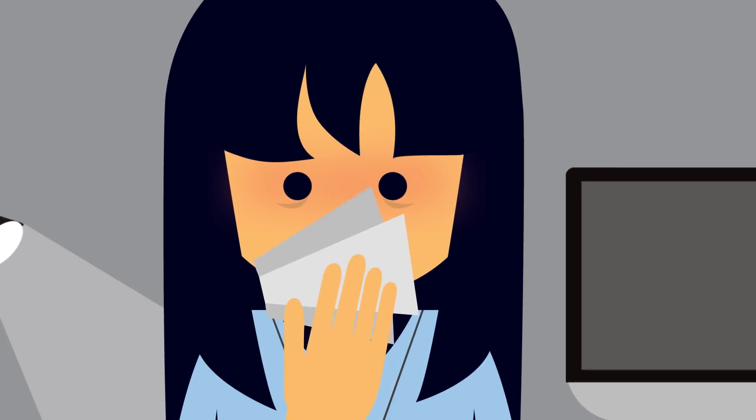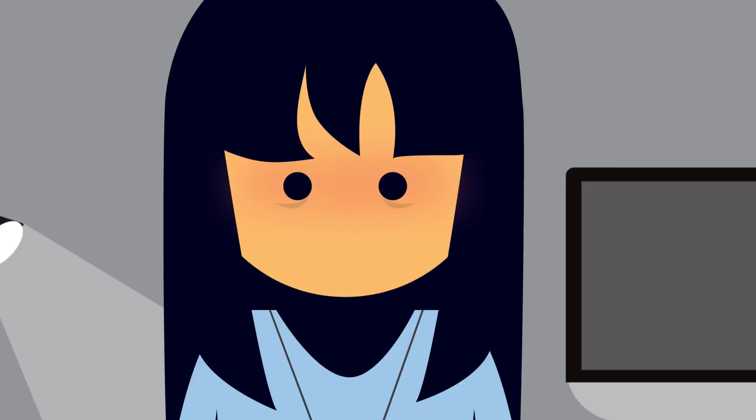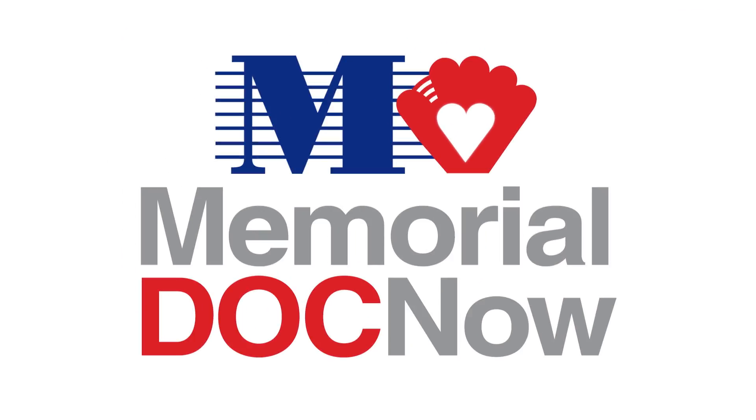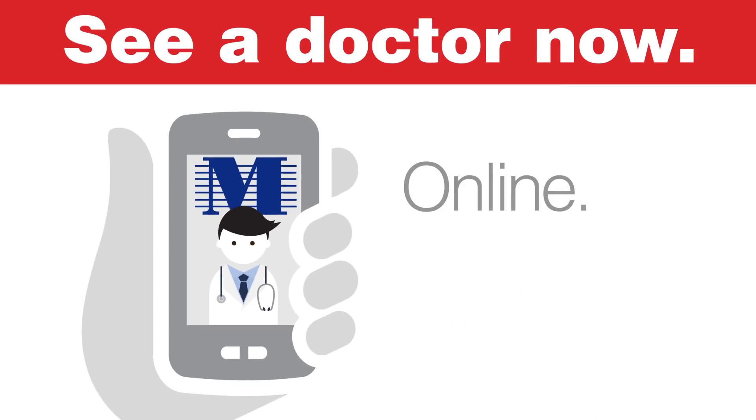It's 10 a.m. You're at work, you can't stop coughing, and you're feeling rundown. You should probably get your cough checked out, but you don't have time to leave work. With MemorialDOCNow, you don't have to. See a doctor now online, anytime.